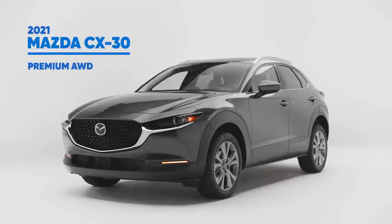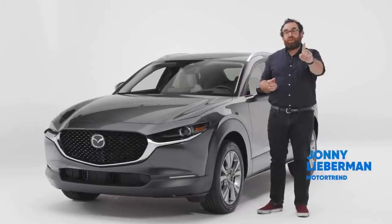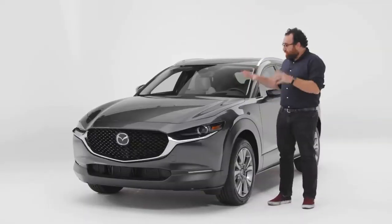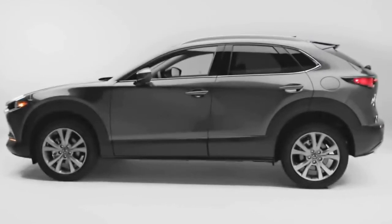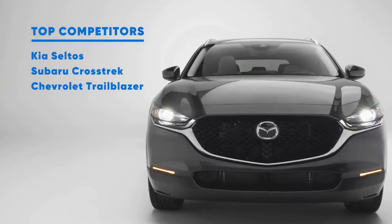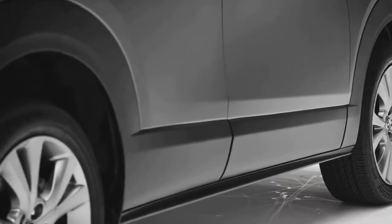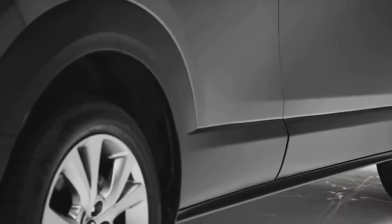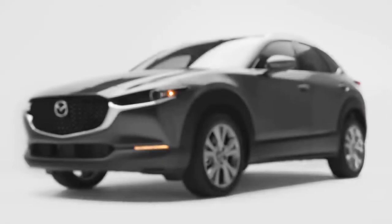Americans don't like hatchbacks — we won't buy them. However, raise it up in the air a couple of inches, call it an SUV, and it's take my money. The CX-30 finds itself in an increasingly competitive segment. Right now it's competing against vehicles like the Subaru Crosstrek, the Kia Seltos, and the Chevy Trailblazer. However, unlike those, there's no pretense of off-road capability. This car is designed for driving around city streets, and that's what Mazda's counting on — buyers who are city slickers that like the act of driving, but are still convinced they need a small, compact SUV.